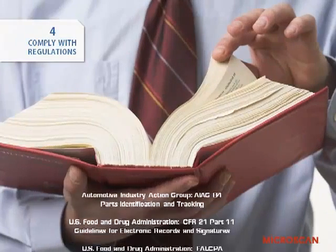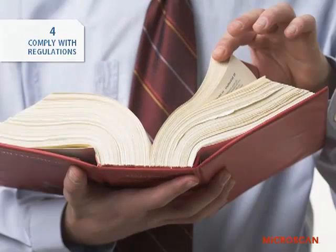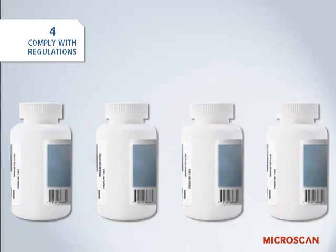Complying with industry regulations is often an unavoidable cost, but if you don't comply with the regulations relating to a particular product, you may not be able to take part in that market. Being able to do so efficiently and at low cost is clearly beneficial. The pharmaceutical industry was an early adopter of machine vision for this reason — it is a highly regulated industry and requires strict adherence to government regulations to ensure product integrity and safety.